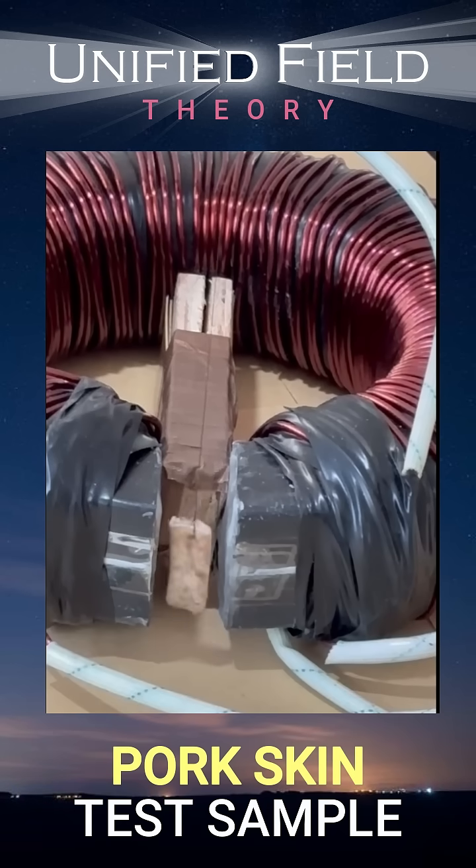Watch as we place raw pork skin in the electromagnetic gap. When alternating current is applied, the changing magnetic field generates a vortex that moves this organic tissue.